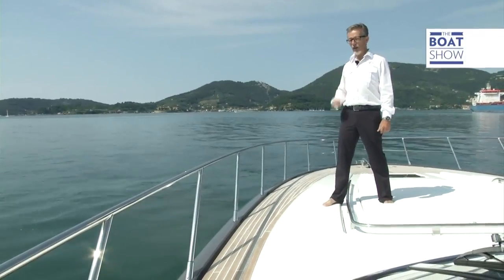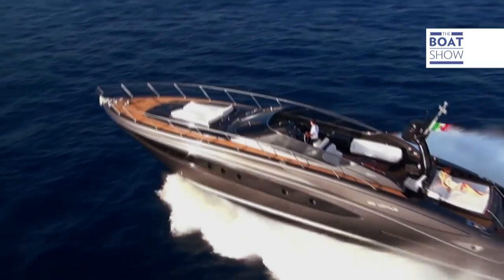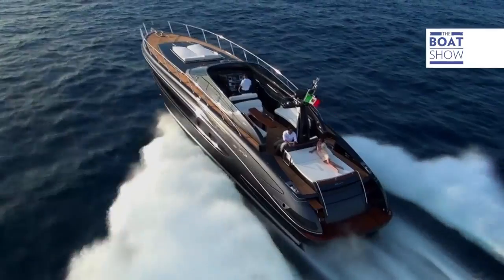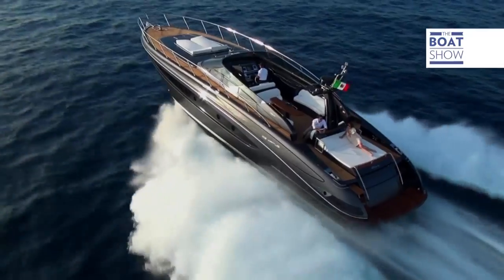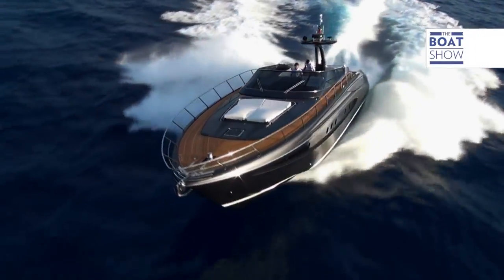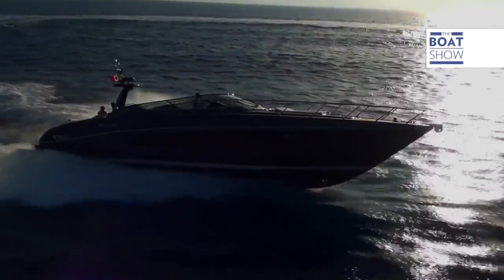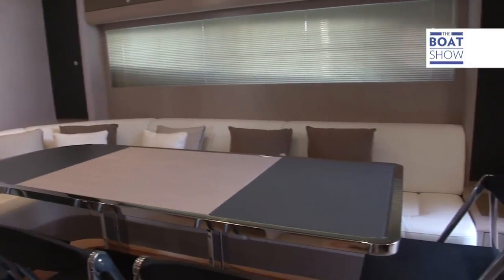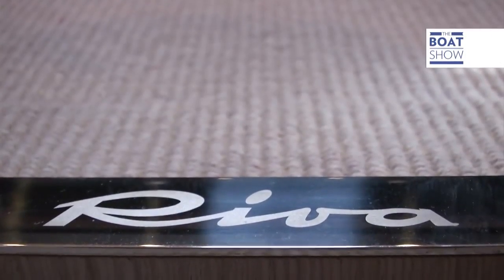Shall we take her for a spin? But first, let's look around. A team of engineers and architects from Ferretti Group put together this model, giving it sloping lines but managing to keep the internal spaces large. All Rivas have this enchanting, minimalist style, and the refined finishings are a distinctive sign of the boatyard.